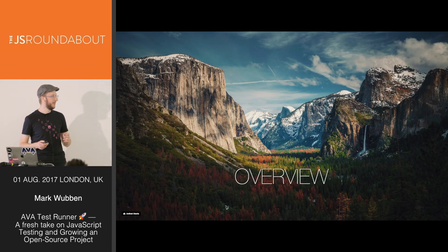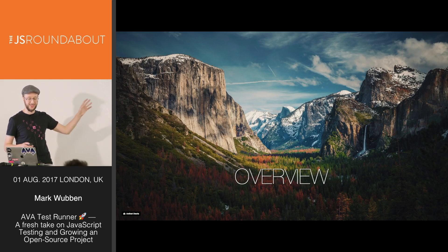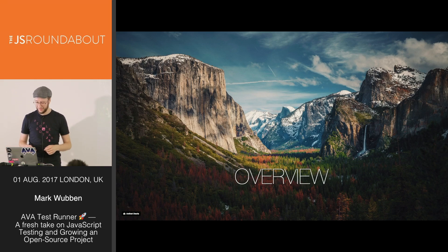And yes, there will be plenty of gratuitous stock photos in the background courtesy of the Unsplash community.